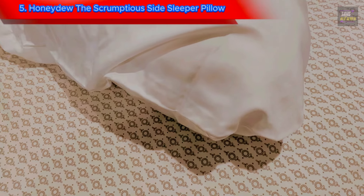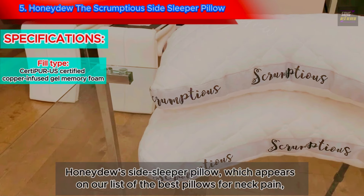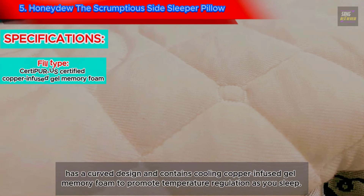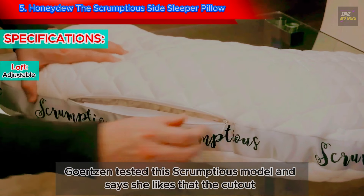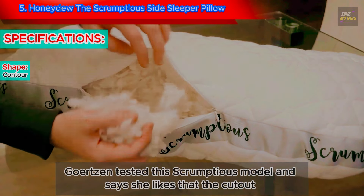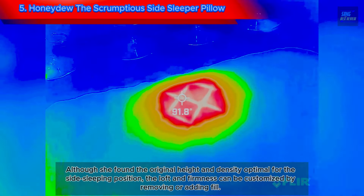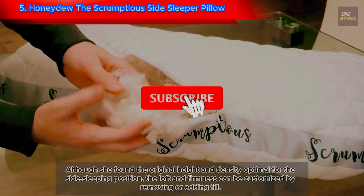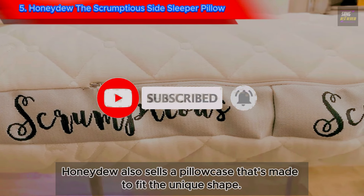5. Honeydew The Scrumptious Side Sleeper Pillow. Honeydew's side sleeper pillow, which appears on our list of the best pillows for neck pain, has a curved design and contains cooling copper-infused gel memory foam to promote temperature regulation as you sleep. A tester says she likes that the cutout creates extra room for her shoulder while the spongy core gently cradles her head, creating a swooning sensation that takes strain off her upper body and has eliminated her night sweats — unusual considering that memory foam tends to trap body heat. Although she found the original height and density optimal for side sleeping, the loft and firmness can be customized by removing or adding fill. Honeydew also sells a pillowcase made to fit the unique shape.